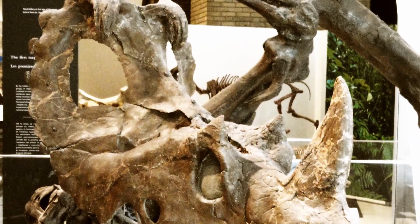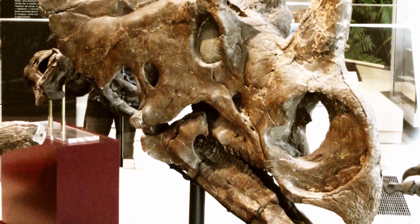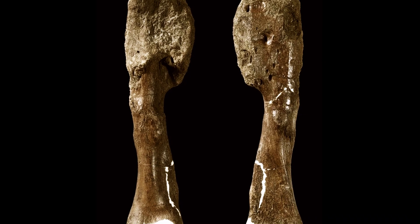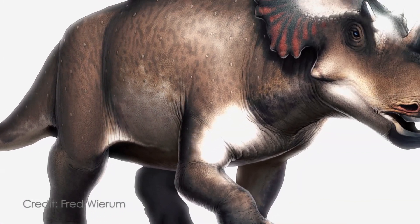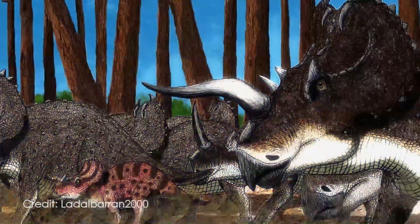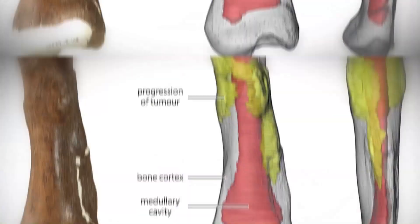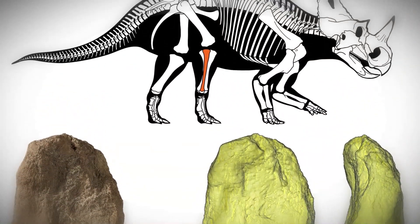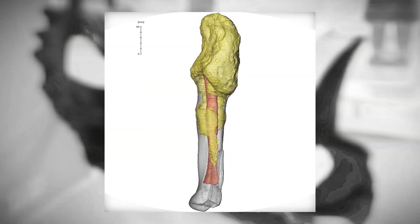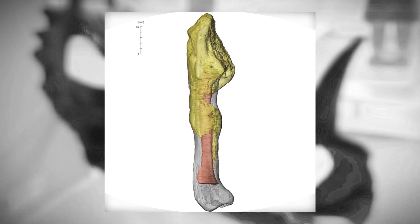This year, however, we finally got the first definitively confirmed case of malignant cancer in a non-avian dinosaur. Researchers described a fibula, or calf bone, from the late Cretaceous ceratopsian species Centrosaurus apertus, known from the Dinosaur Park Formation in Canada. What was previously thought to be a callus from a healed injury on the fibula was re-examined and identified as a large osteosarcoma, or bone tumor, shown here in yellow surrounding the healthy part of the fibula.